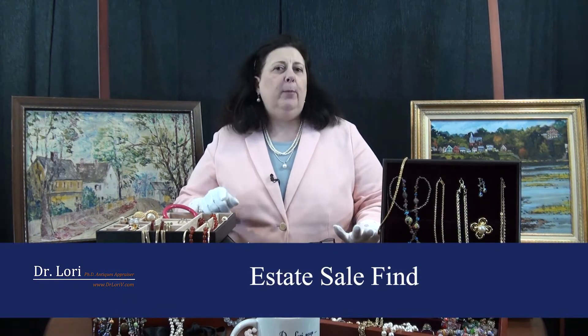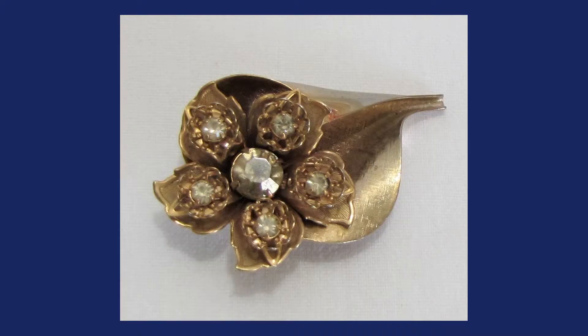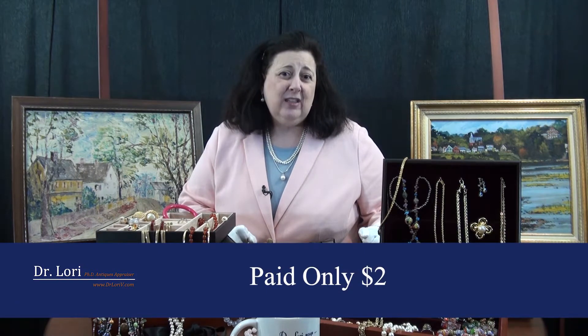This piece is a wonderful real bargain from a video call. This client got it from an estate sale and said she lives in the rural areas — it was a local estate sale. She liked this piece because it was gold and it was marked. She also liked it because she wasn't really sure if the stones were diamonds, but they sort of sparkled like diamonds. She told me she got this particular brooch for $2.